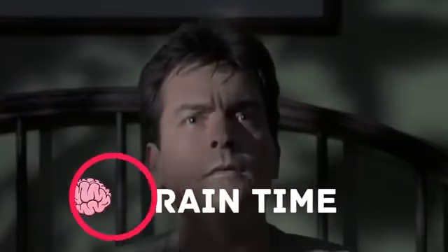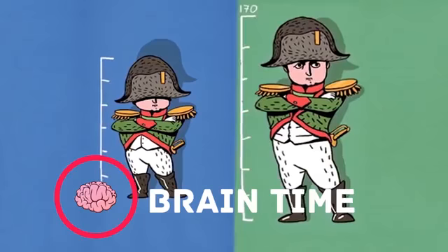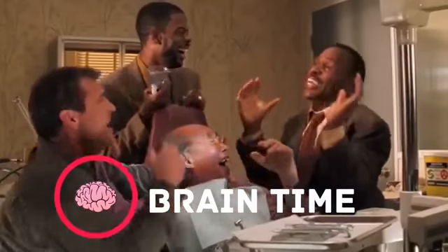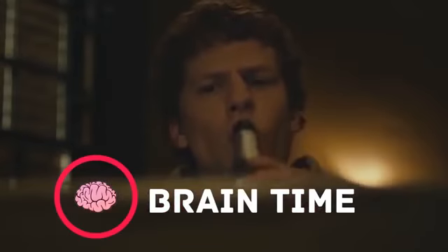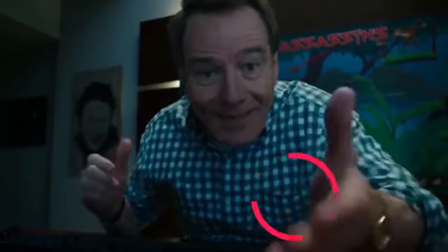It's time to recharge your brain. Visit the channel Brain Time. There you'll find a lot of interesting and useful facts, lots of positive energy, and tons of useful information. Subscribe right now — it's going to be really exciting.